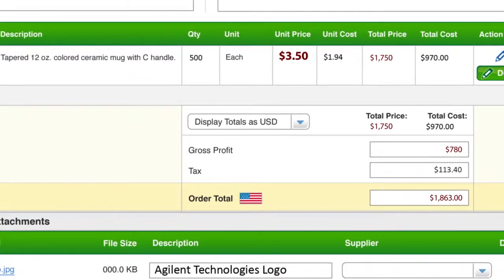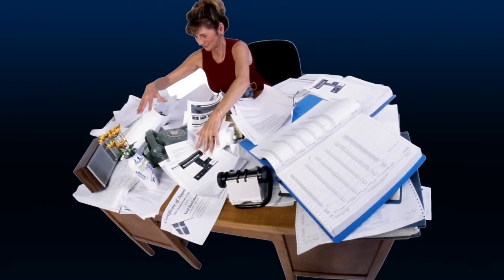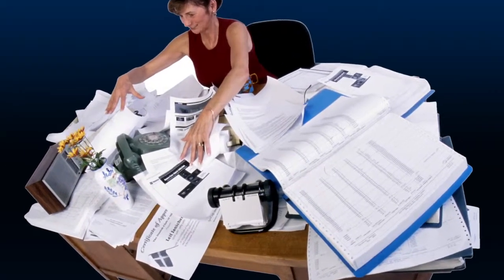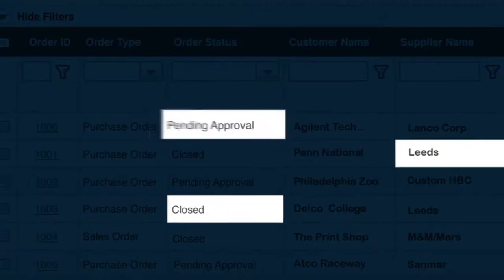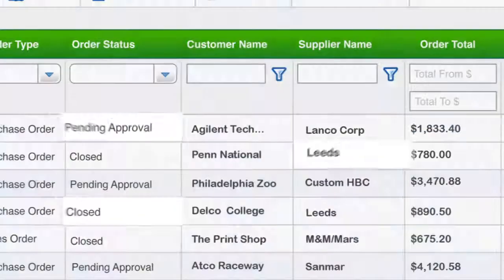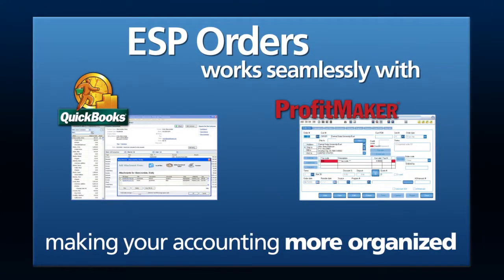With ESP Orders, you can say goodbye to costly order mistakes and improve your customer satisfaction. Staying organized is a key issue for distributors. And with ESP, all of your orders can be quickly accessed from one central page — think of it as your daily to-do list. Additionally, ESP Orders works seamlessly with QuickBooks or ProfitMaker, making your accounting more organized as well.